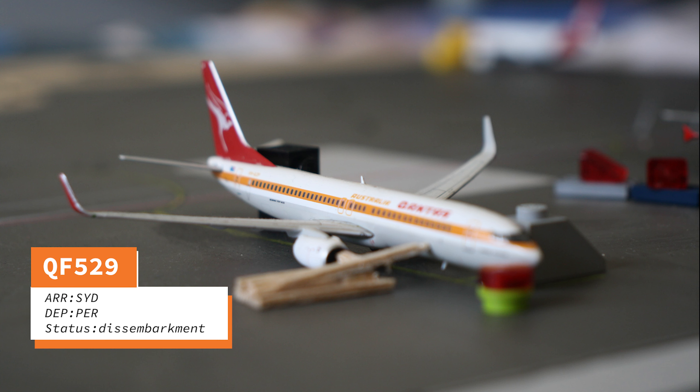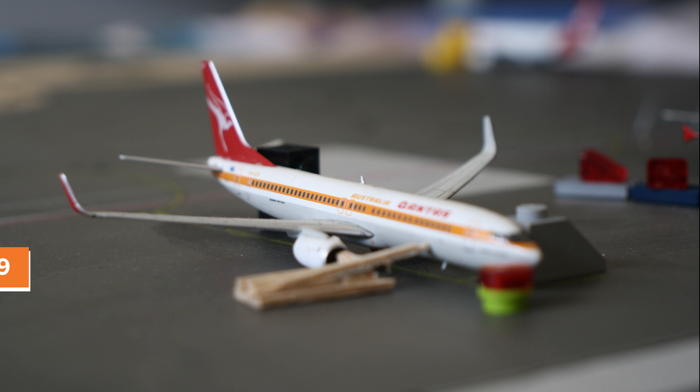Next we have a Qantas 737-800 in the Retro Roo number 1 livery. This will be flying out to Perth in around 50 minutes to an hour.